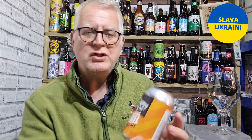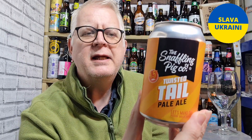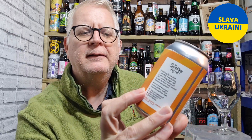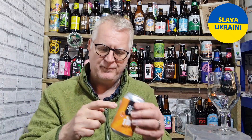Hello everybody, welcome to Energy Beer Reviews. Thanks for joining me for this review today, which is Snaffling Pig Company's Twisted Tail — a 4.5% ABV Pale Ale. That's all I've got to say about it really. I thought for a minute I had something else to say about this beer, but I don't at the moment. Let's crack it open and get the glass.